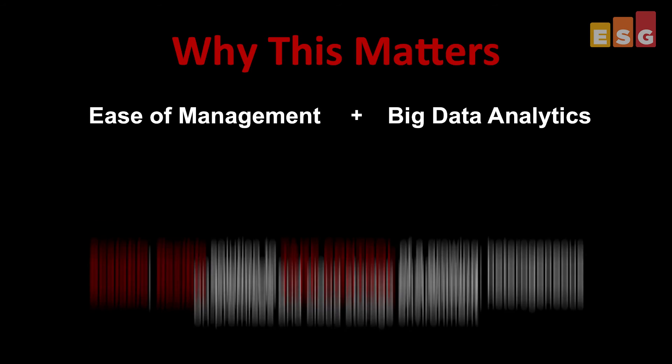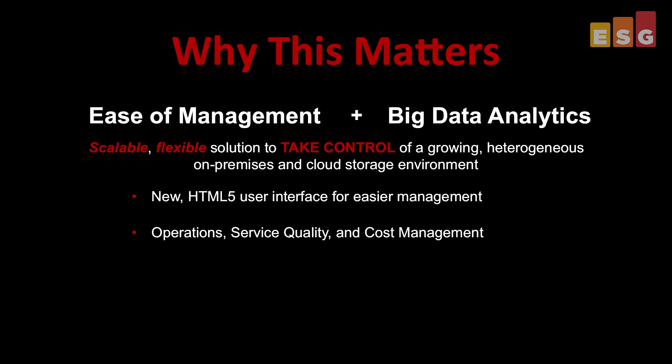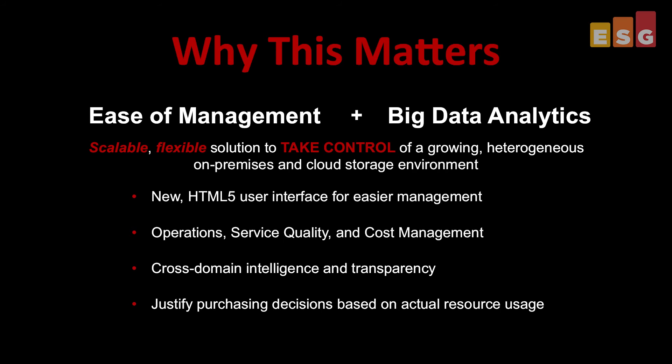This is really interesting technology, but at a higher level, what's the business value — or in ESG terminology, why does this matter to the business? OnCommand Insight 7 combines ease of management and advanced big data analytics into a scalable, flexible solution to take control of a growing heterogeneous storage environment. The new HTML5-based user interface lets organizations easily manage a multi-vendor environment. The Cassandra database engine makes root cause analysis of complex performance problems significantly easier. The cross-domain intelligence and transparency of OnCommand Insight offers a great way to monitor business units, tenants, and applications to help justify purchasing decisions based on actual usage.